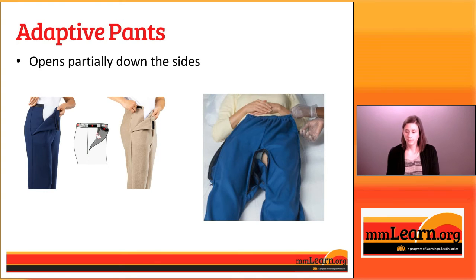Now we're going to look at some different types of adaptive pants. The first two types open down the sides. The first opens only partially down the sides, creating a much larger opening that makes them easier to pull up than a traditional pair of pants with just a small zipper down the middle. They can be unzipped down both sides to create an even larger opening so they're easier to pull up someone's legs.